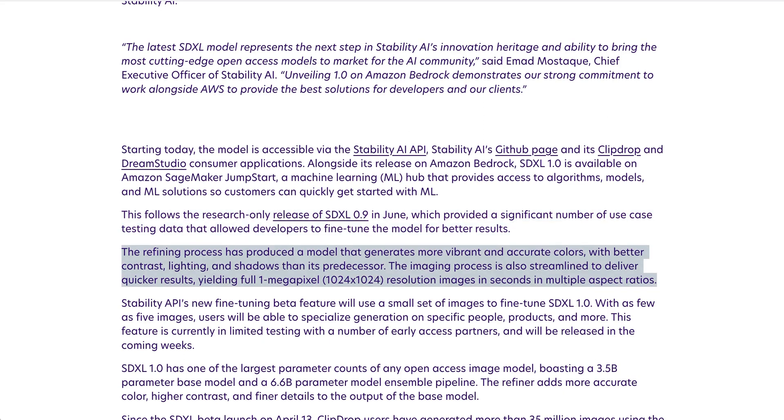So what's different about this model? Stability AI discusses a few changes. First, they say the refining process has produced a model that generates more vibrant and accurate colors, with better contrast, lighting, and shadows than its predecessor.